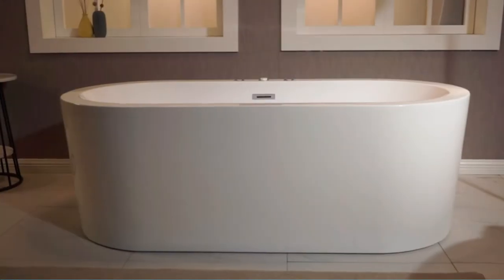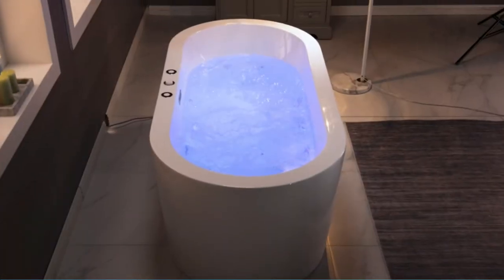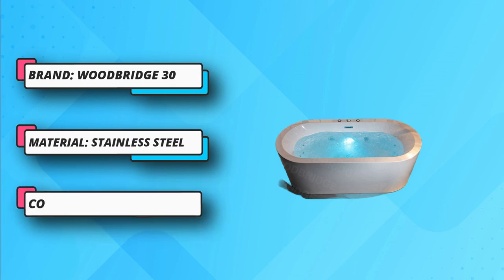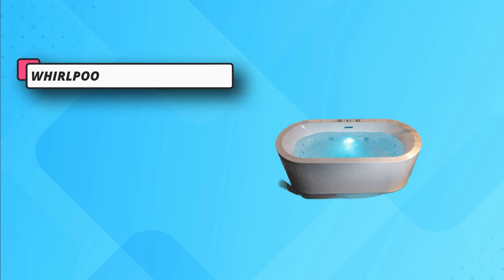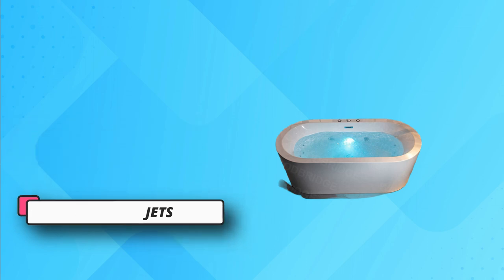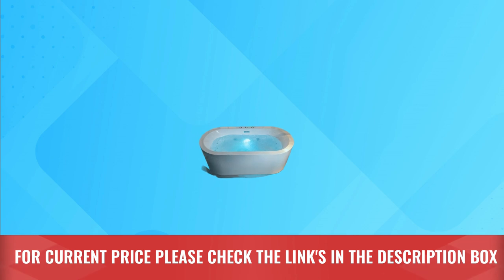This bathtub comes with stainless steel jets that drain off water completely after your bath, and they are easy to clean. Additionally, this tub has an underwater chromotherapy light that lights up the tub immediately after turning on the jets, making your bathtub lively and attractive. The Woodbridge bathtub comes with a wide and deep design, offering enough space to enjoy your bath. For current price, please check the links in the description box.